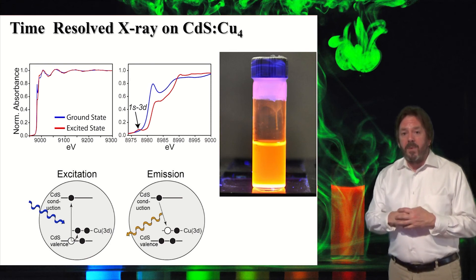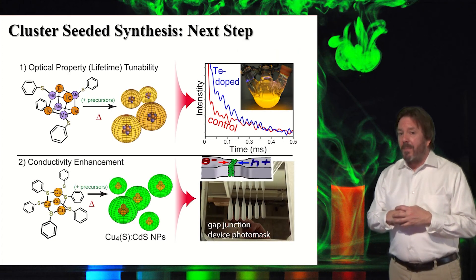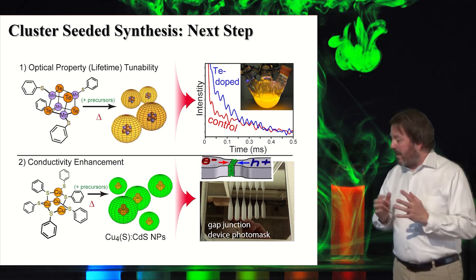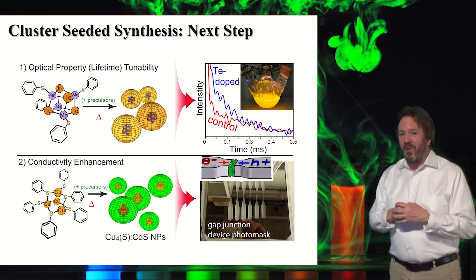We're moving on to more sophisticated materials. Here you see a manganese telluride, which we suspect may be a ferromagnet in the ground state — and that would really be something. That's a very preliminary study, but these are the kinds of works we're doing.